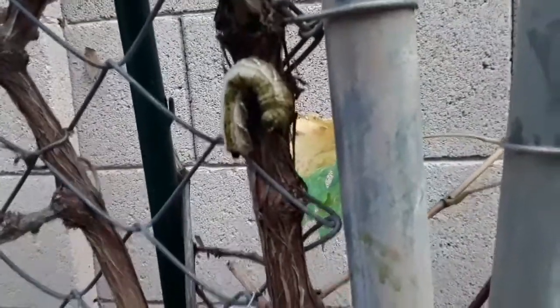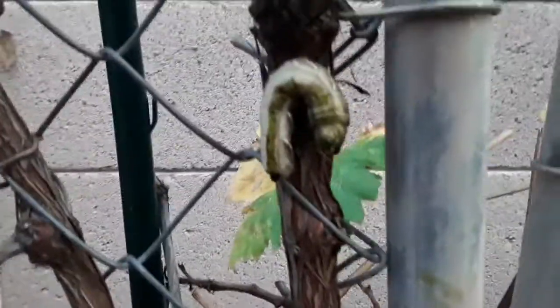I had never seen one before, but from all the rains we've had here in Arizona, they're just everywhere right now. So I just wanted to show one to you.